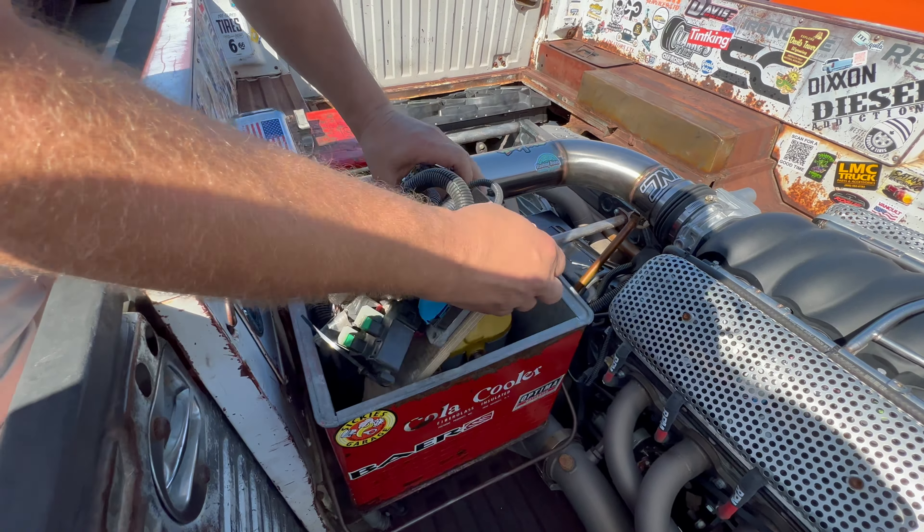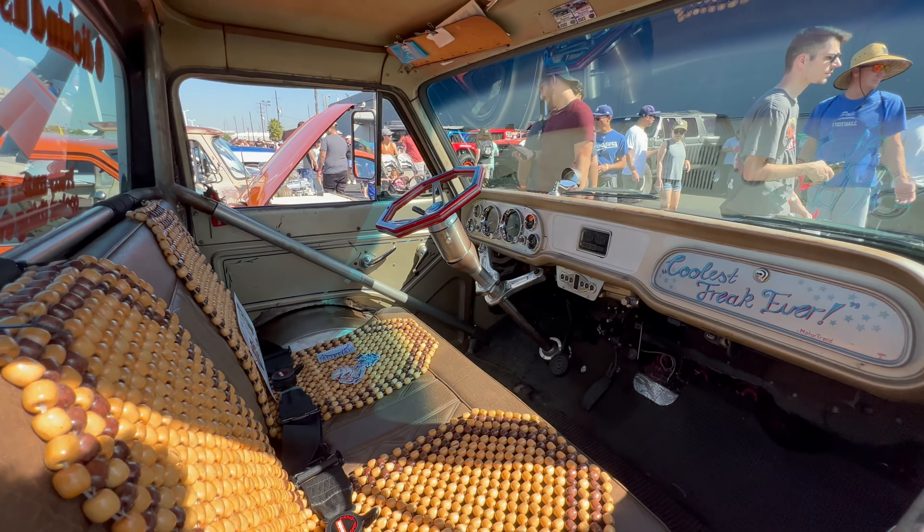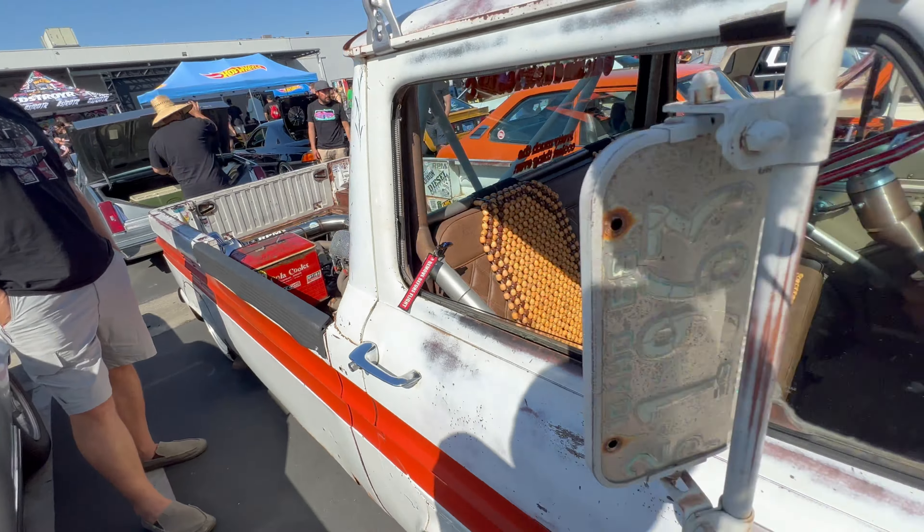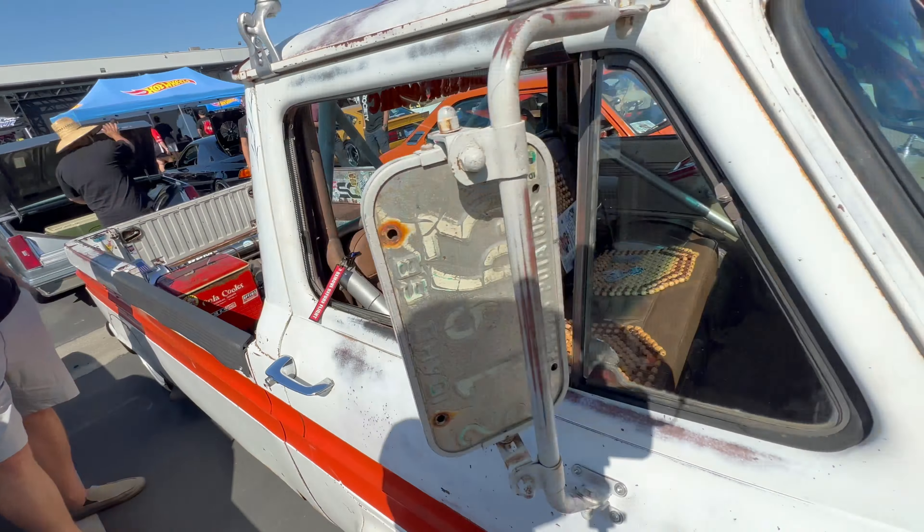I talked to the owner — he said this car runs amazing, handles amazing, and it's got about 20,000 miles on this setup. If you take a look at the interior, see that roll cage? It actually connects the front to the back — the roll cage goes through the cab. Interior is nice and comfortable. Just an amazing looking car.